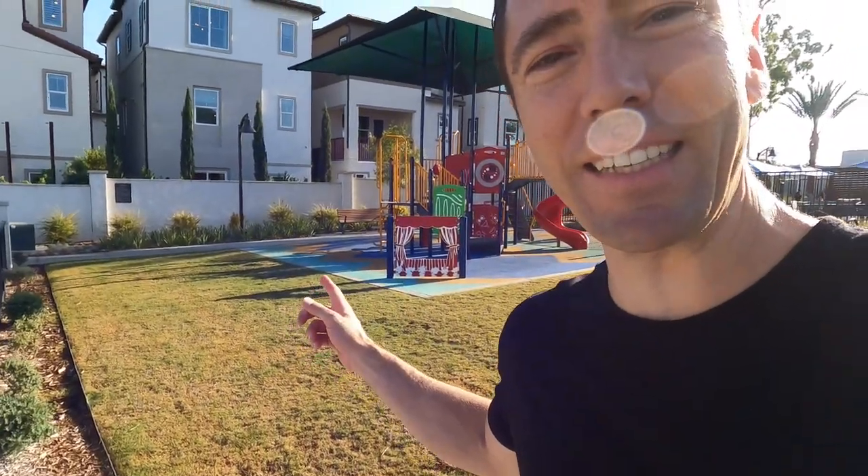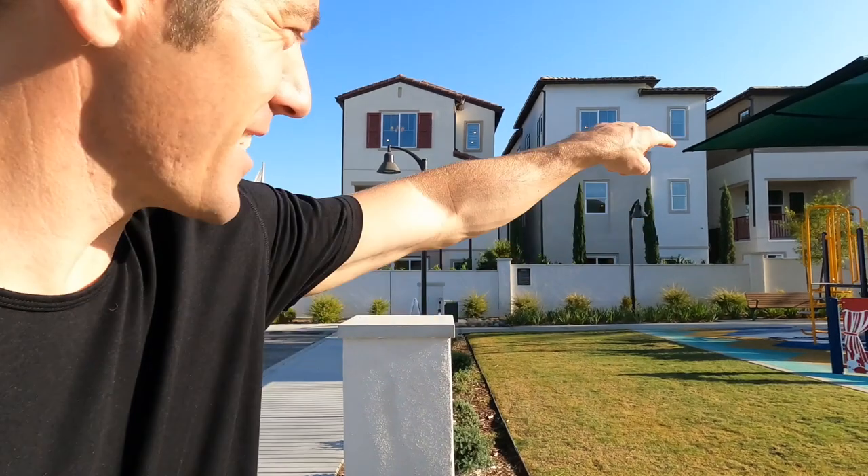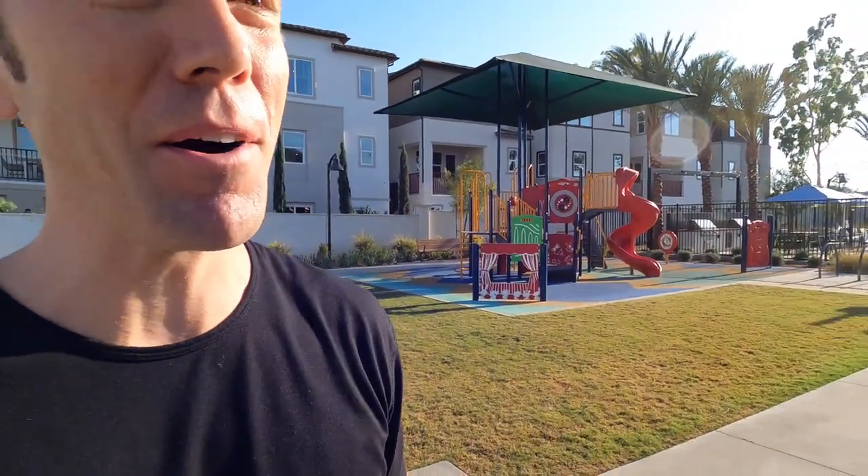Look, here we've got a little park for the kids. Can't wait till my little one is old enough to play on the swings, make friends, slide on the slide, climb on the monkey bars. He's gonna be a little monkey.